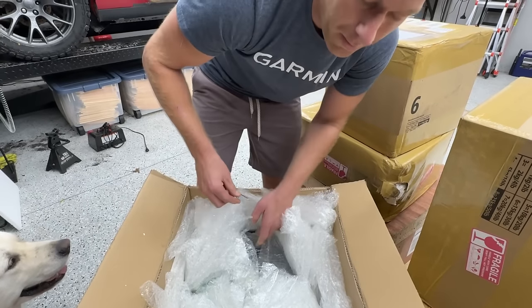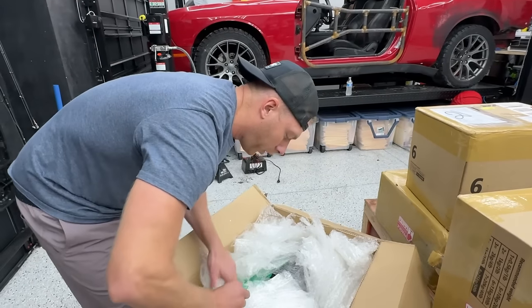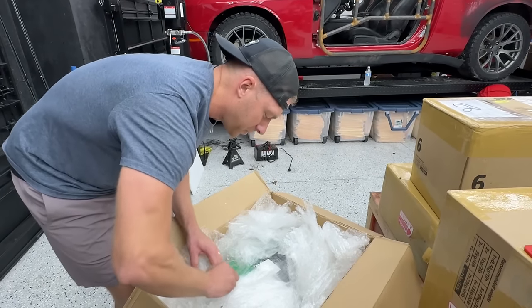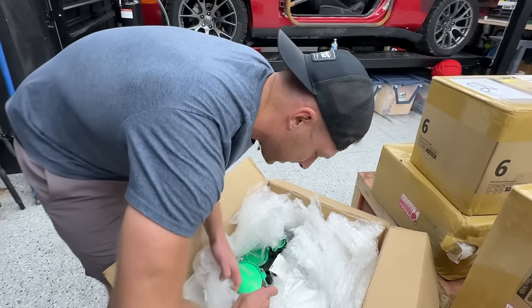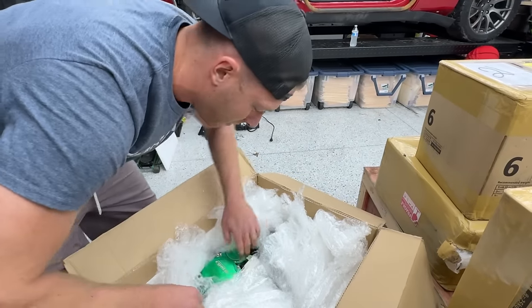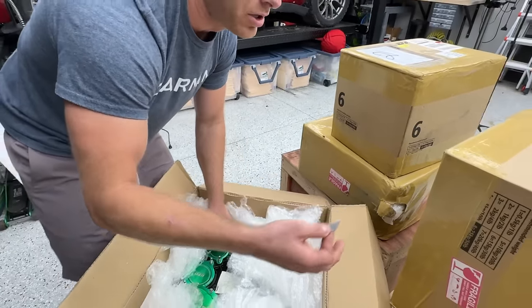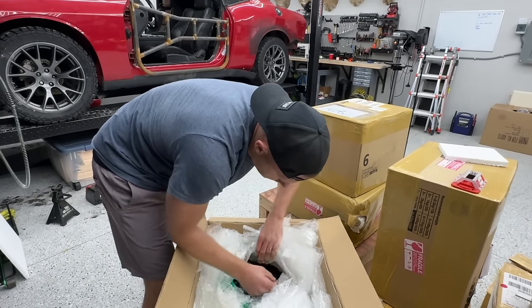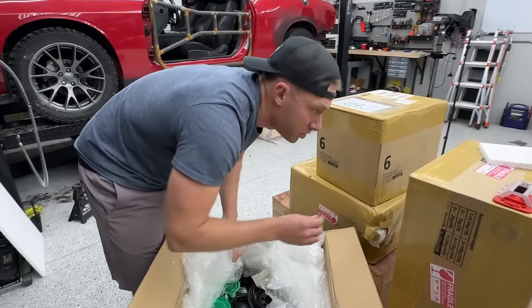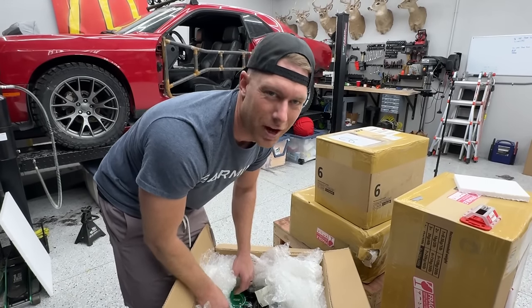Shout out to my buddy Will who helped put all this together — he over-stuffed these packages so that every single piece is safe. Thanks, brother. There's a lot of packaging in here, so we should break all this down before we load it in your car so there's some room and you don't have a turbo sitting on your lap when you're driving home.